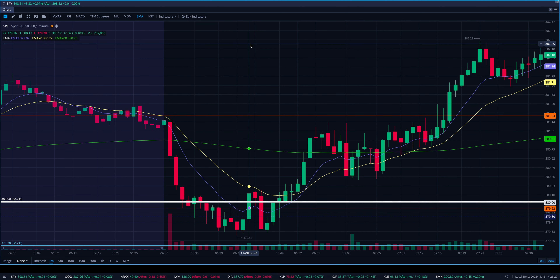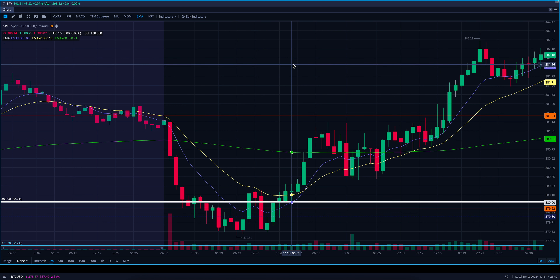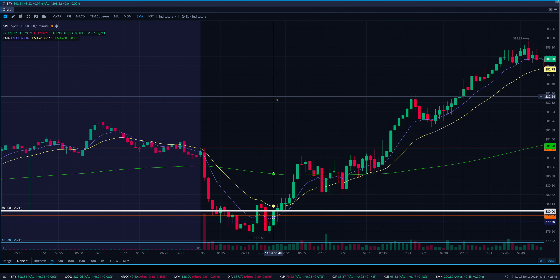This applies to the upside as well. Let's say we think 385 is a huge resistance and we're opening at 384 or so and get a little move up — I would be way more interested in trying to play puts off that level than trying to play the one-minute candle breakout over it.